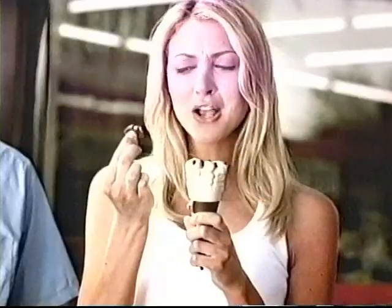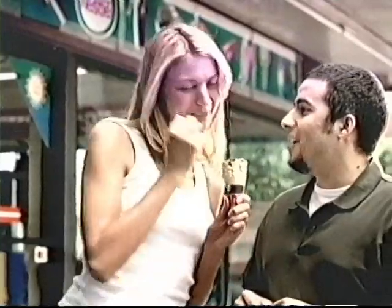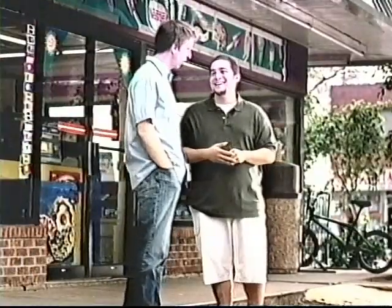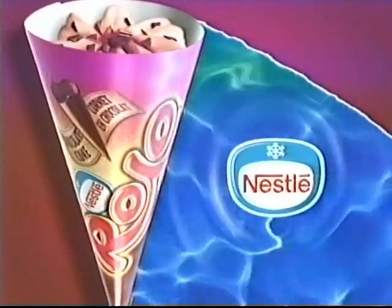Caramel. And a chocolate cone. Milk chocolate cone. Exactly. Well, I'll never doubt you again. You know she just took your cone. The Rollo Chocolate Cone from Nestle.